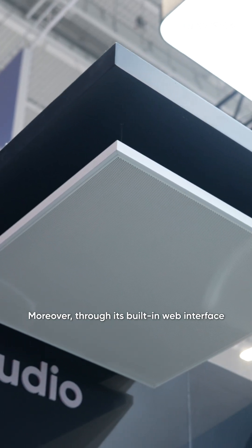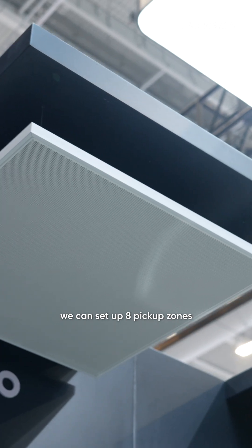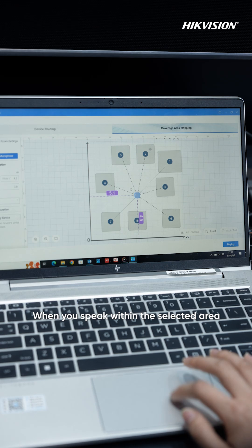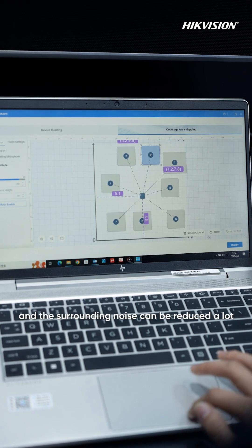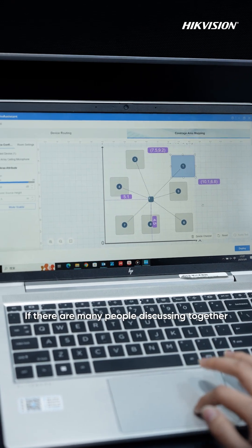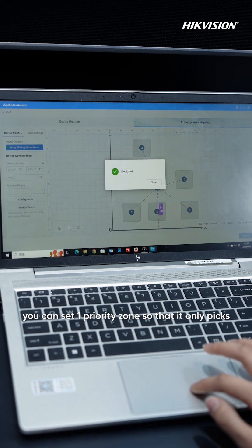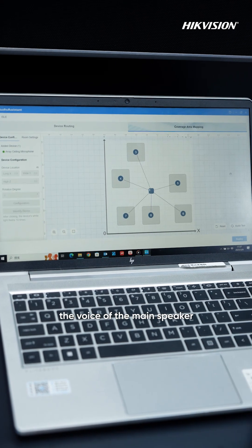Moreover, through its built-in web interface, we can set 8 pickup zones — for example, like this. When you speak within the selected area, your voice will be clearer and the surrounding noise can be reduced a lot. If there are many people discussing together, you can set one priority zone so that it only picks up the voice of the main speaker.